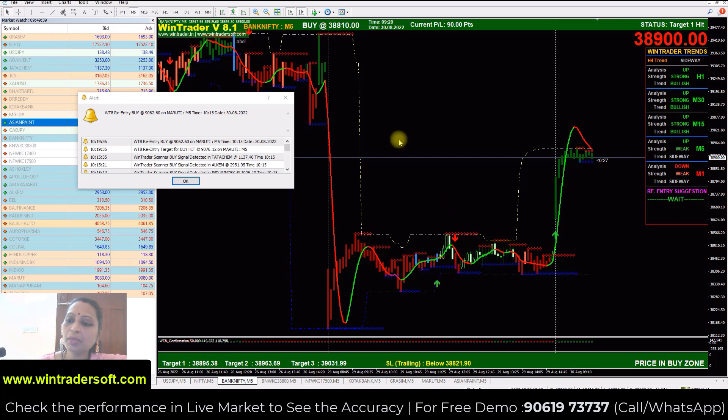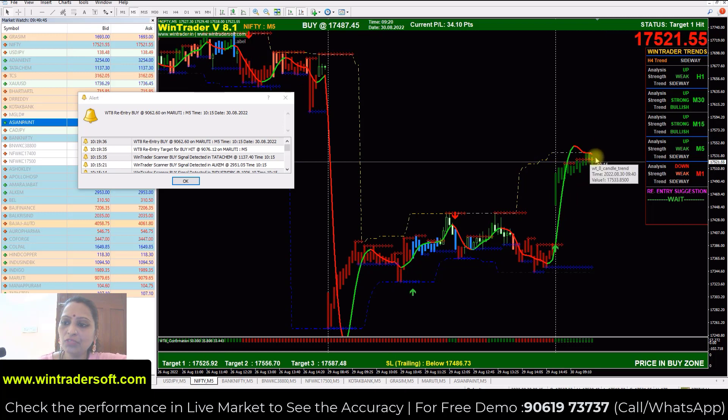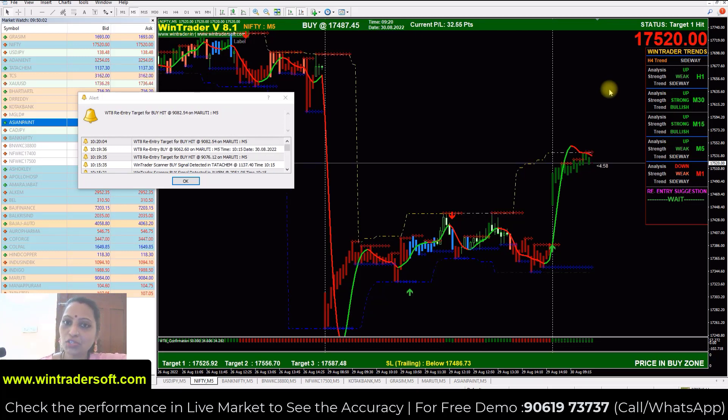Now the market is not giving such strong momentum. Nifty is the same. If you have to see a breakout, the market will go up, but it is not giving that momentum right now. Both were our first targets. If we have to exit and wait, we can re-enter at the right time. If you want to know more about this strategy, please call me.